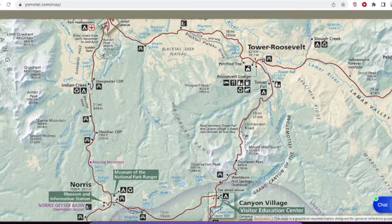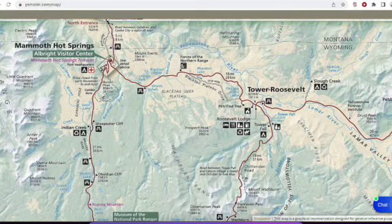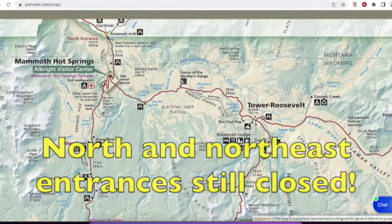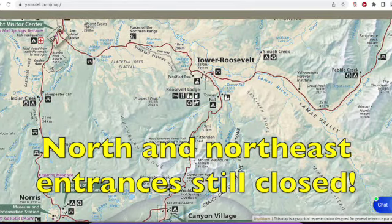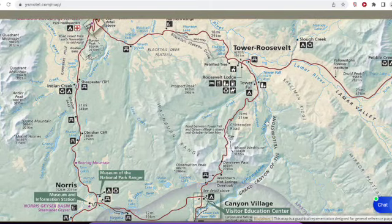This means that now the entirety of the Grand Loop portion of the Upper Loop will be open. The reason I say it's the Grand Loop portion is because the section of road between Mammoth Hot Springs to the north entrance at Gardiner will not be open. And once again, the road from Tower Roosevelt to the northeast entrance will also not be open.